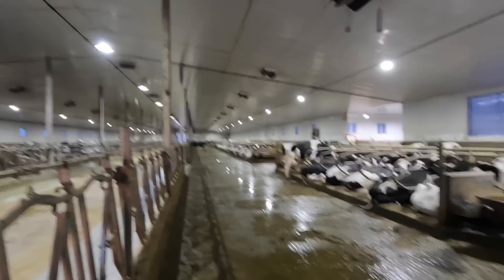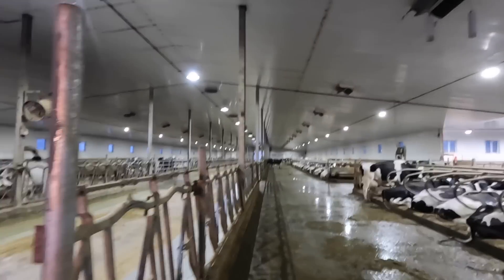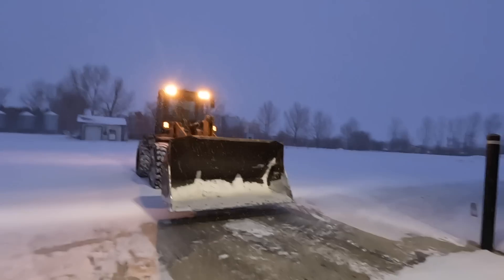Morning everyone, welcome to another video. My name is Jan Kielstra and I'm a dairy farmer from Saskatchewan, Canada. Our family farm milks about 320 Holsteins out here. And this morning we woke up to a bit of a blizzard, so that's what I'm dealing with this morning.